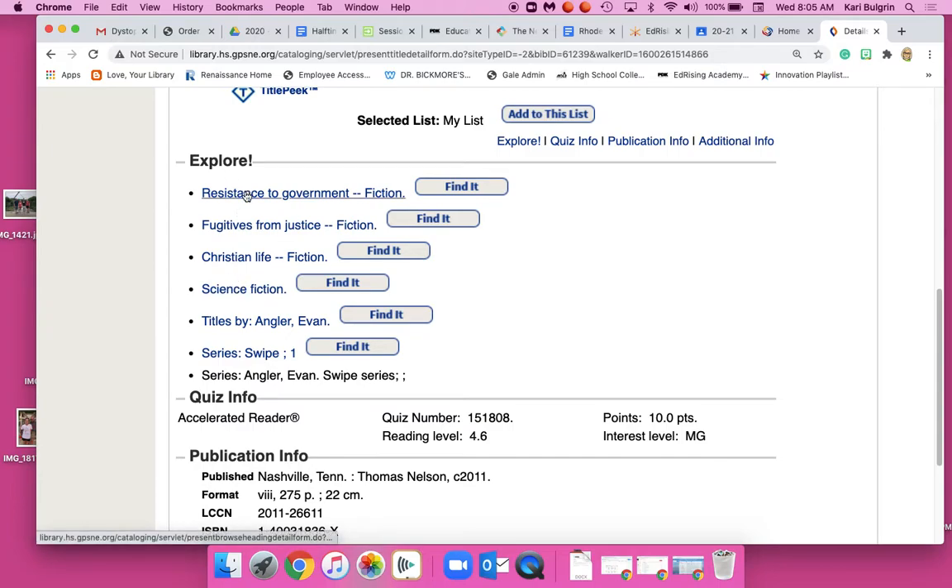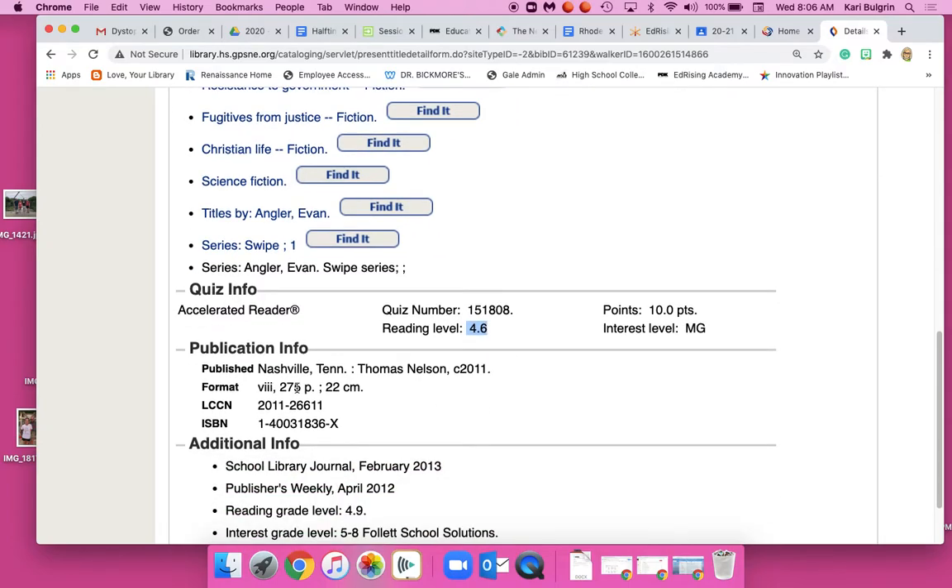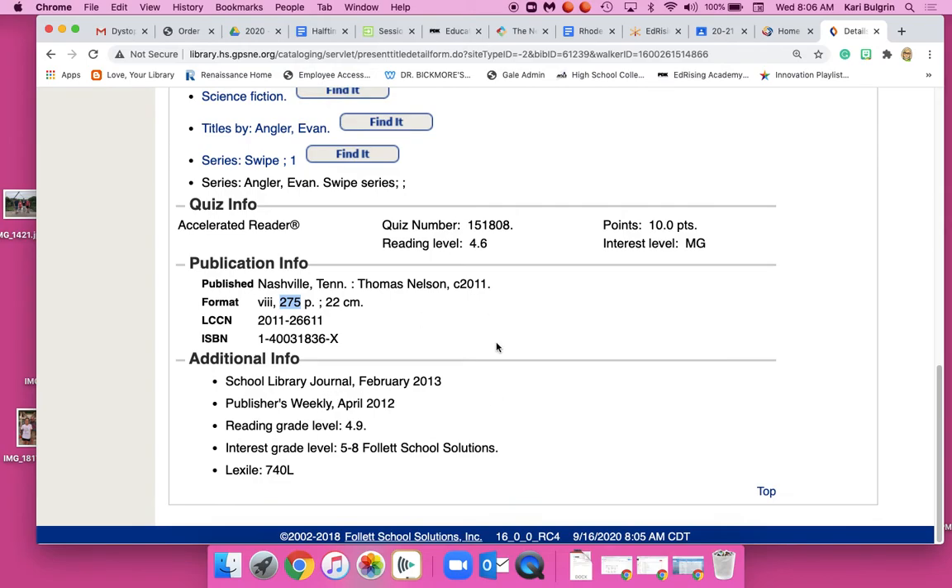These are the explore topics. So this book is about resistance to government, fugitives from justice, Christian life, science fiction, and it's a series. Here is the AR level and the points — it's not going to be a hard read. It's 275 pages, so it's not huge, and it even has some awards.